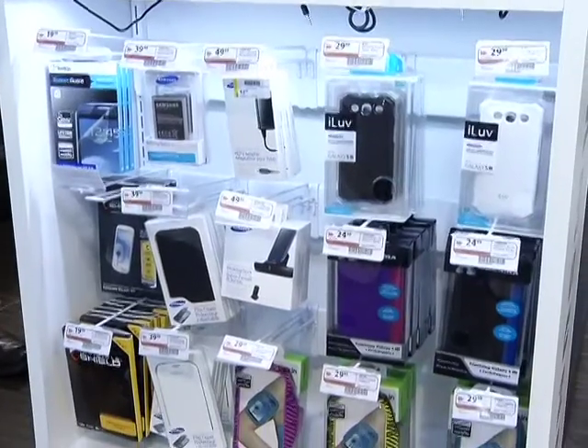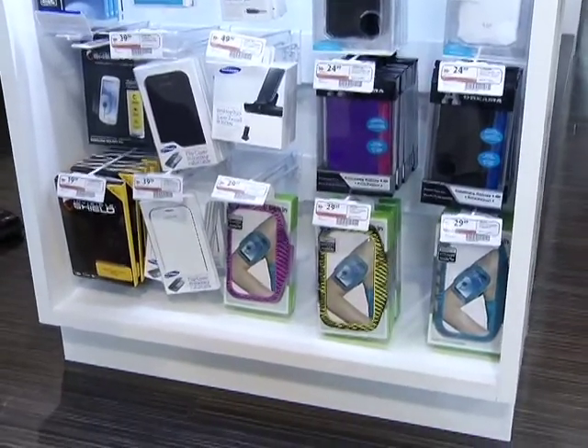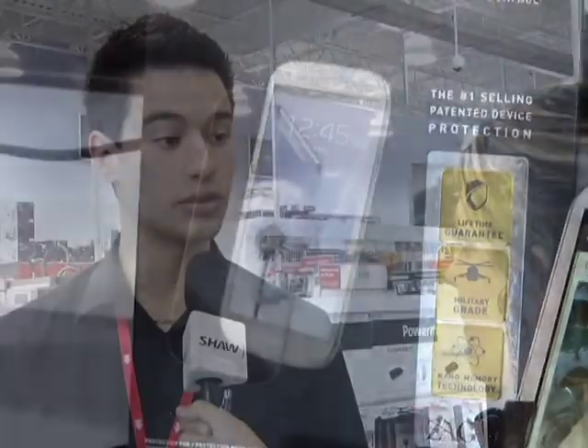We have cases and armbands for them in fancy colours, and also the Zag Shield — something we can use not only on our phones but also on the tablets we looked at earlier, just to protect the screen from scratches. Nowadays the screen, when it's a touch screen, is pretty much our only interface to the entire device, so we want to keep it safe. Hopefully our expert tips have you prepared for your Back to School buys this fall season. Reporting for Shaw TV, I'm Jasmine Pozo.